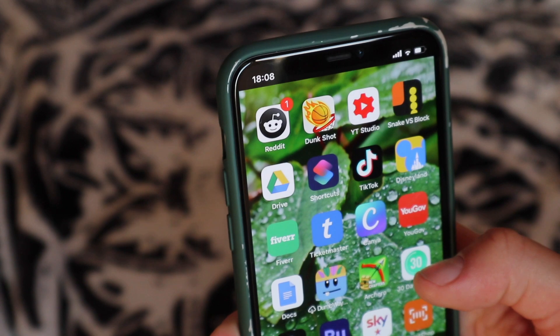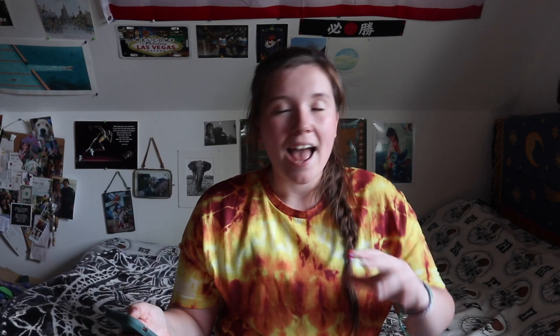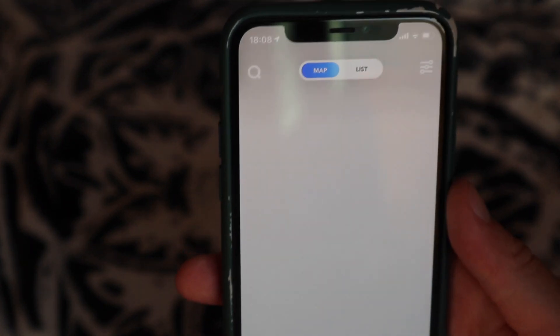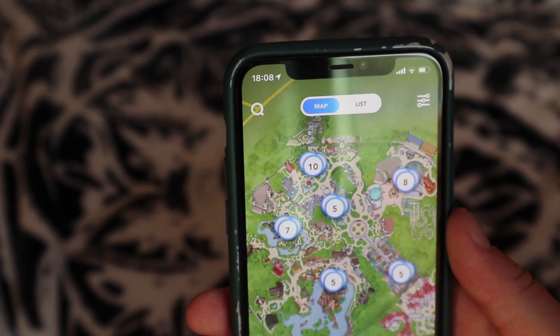Of course I have the Disneyland Paris app to keep track of all the rides, restaurants, wait times, and maps in the park. Whenever I go to Disney I download their app, and normally when I come back from a Disney holiday I delete it because I'm really sad to be back. I downloaded this one in March because I was going with my sister at the end of March, and then coronavirus happened and we couldn't go. I've still got it on just in the hopes we'll get back soon — still hoping.